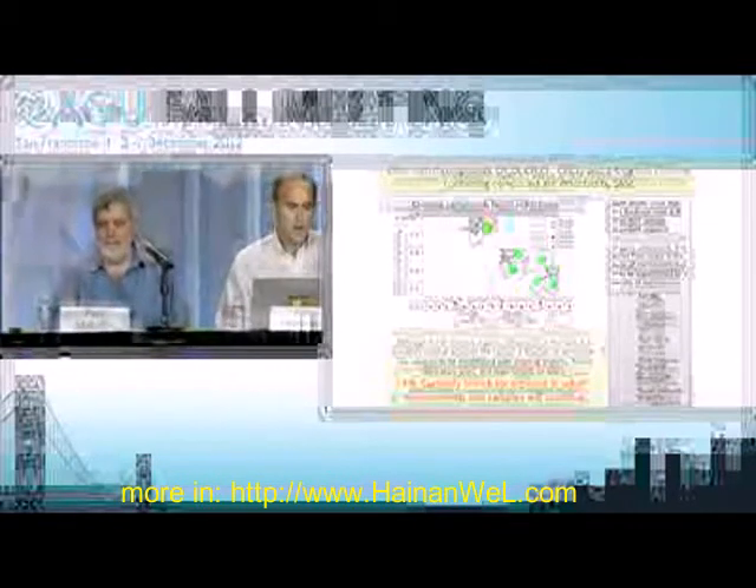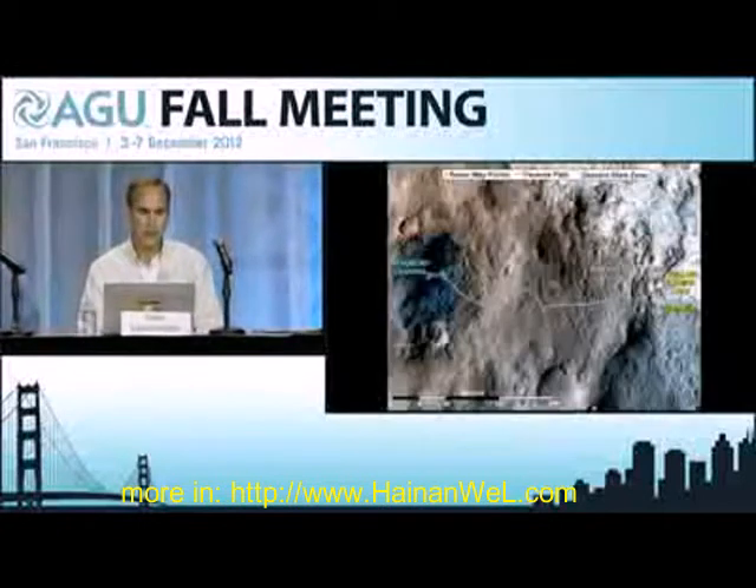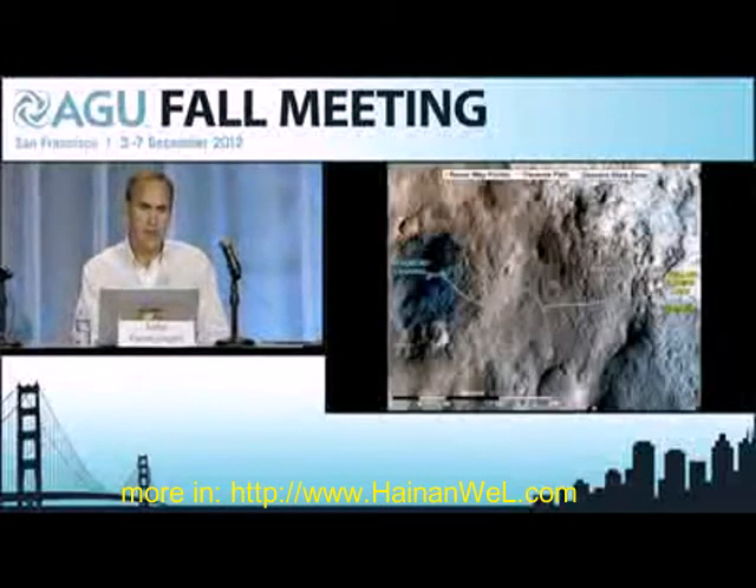Thanks, Paul. I just want to reiterate something Paul just concluded with: the instrument SAM is working perfectly well. It has made a detection of organic compounds — simple organic compounds. We just simply don't know if they're indigenous to Mars or not, and it's going to take us some time to work through that. I know there's a lot of interest in that.